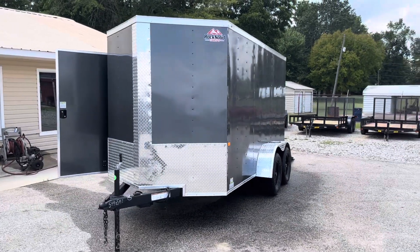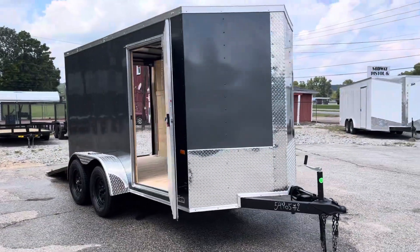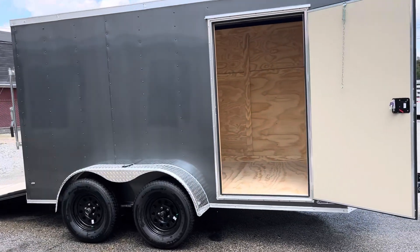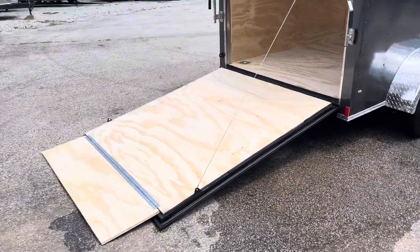This is Klein Quality Trailers in Gurley, Alabama. We have our 6x12 tandem axle rock-solid cargo. This one has your RV side door, two 3,500 pound axles with electric brakes, heavy-duty ramp door with the clearance flap.